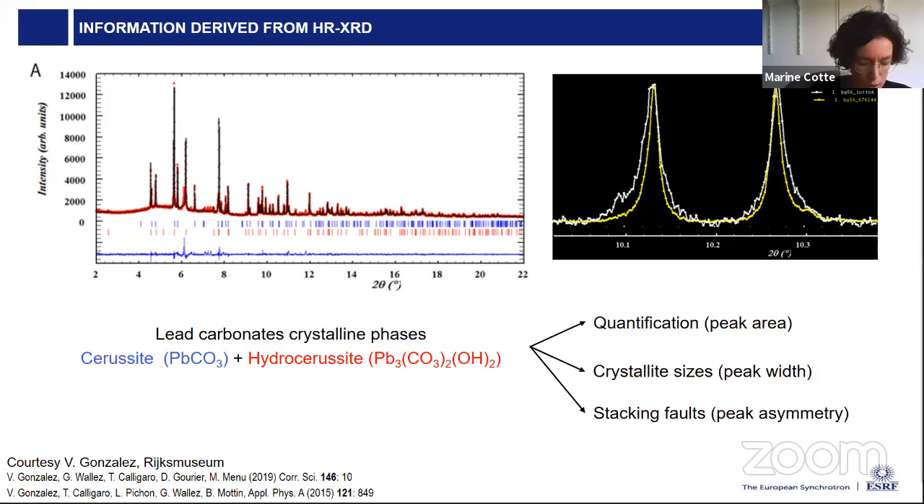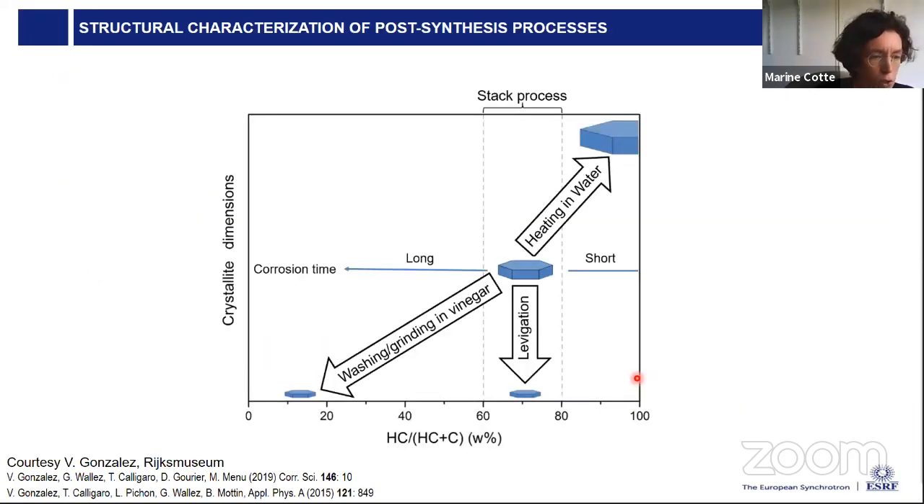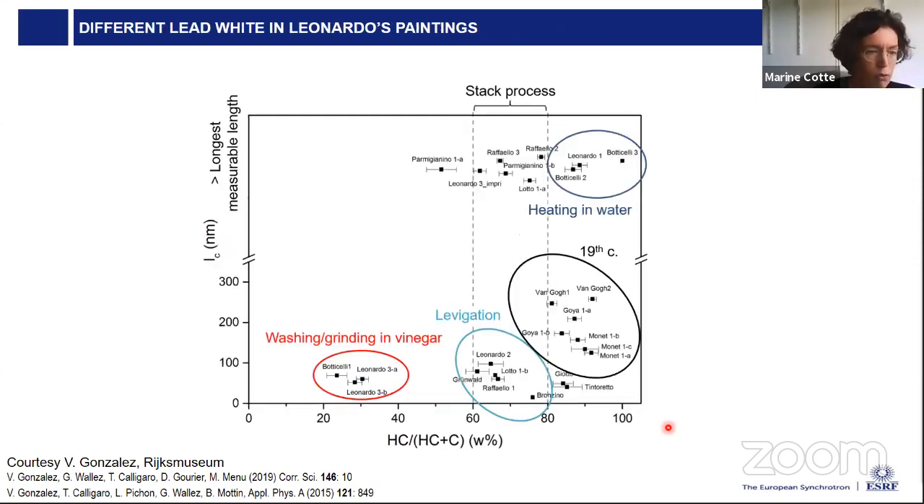By reproducing the synthesis in the laboratory, Victor showed that from the original product obtained after the stack process, the ratio of hydrocerussite to the sum of hydrocerussite and cerussite, as well as the crystallite dimensions, were completely modified by treatments such as levigation, heating in water, or washing in acidic conditions using vinegar. Having obtained this characterization and calibration, Victor analyzed fragments of lead white paintings from a large corpus preserved and exhibited at the Louvre Museum.